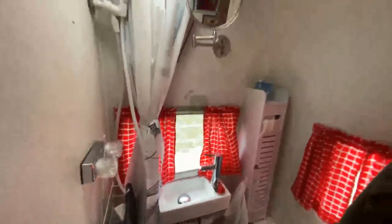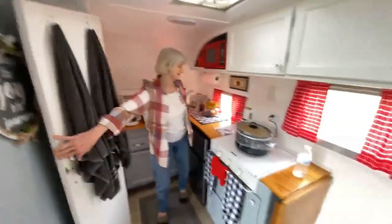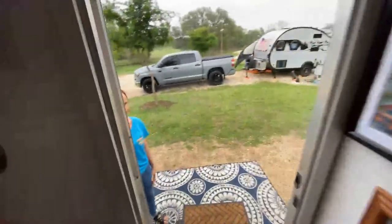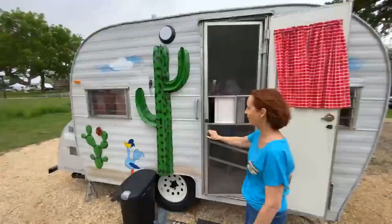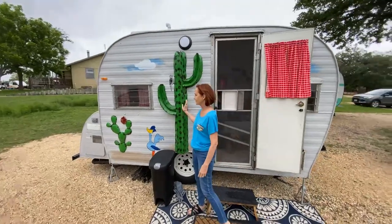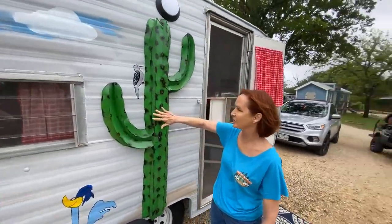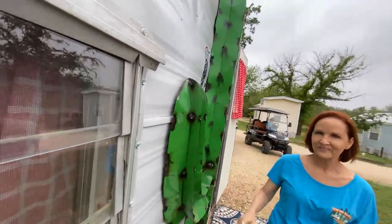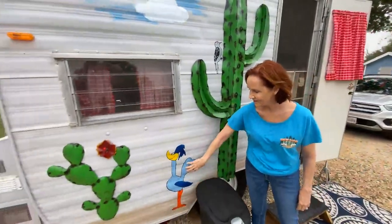I want you to look at the bathroom and take note of the sink in here — bet you've never seen one like that! That's tiny! Very nice, how fun. This is my favorite part because this isn't a decal — this is all metal art, and a little 3D cactus. Isn't that cool? And another one right here, and then of course the Roadrunner.